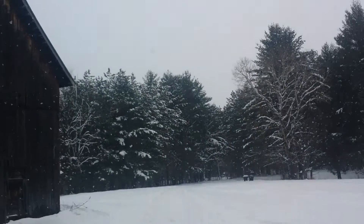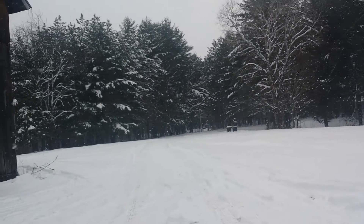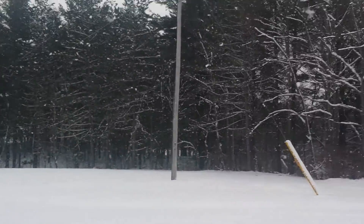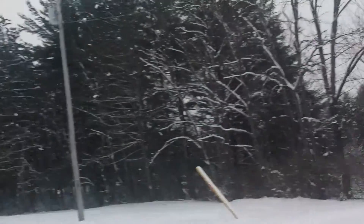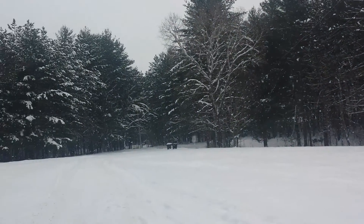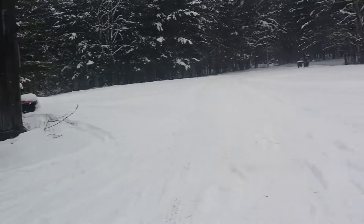Yeah, you can probably see the snow. This is what it's like here in the north country during the winter. Snow is like crazy. Around here we got a lot of pine trees. The old barn here.